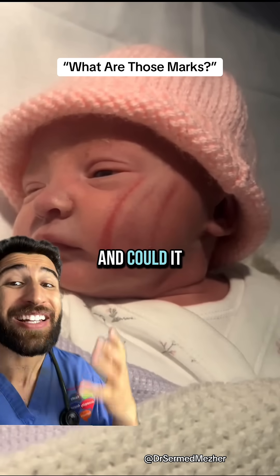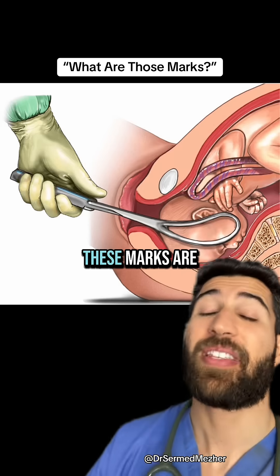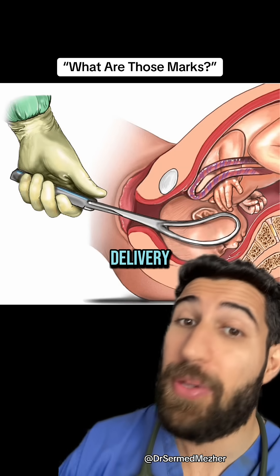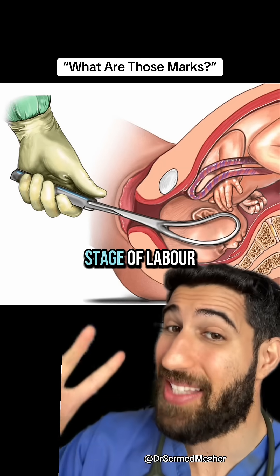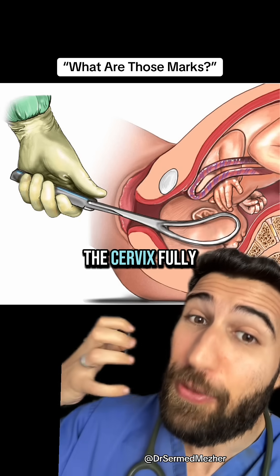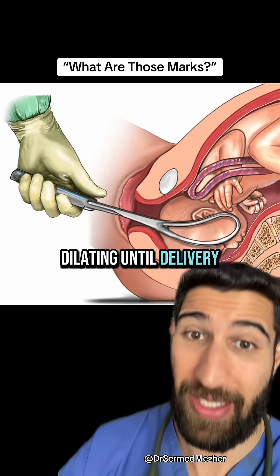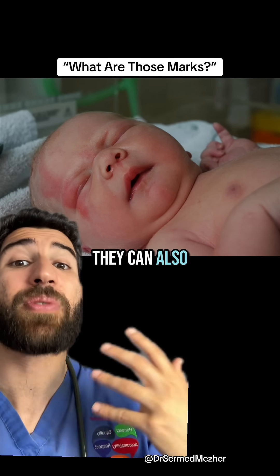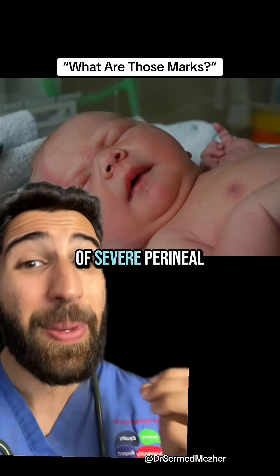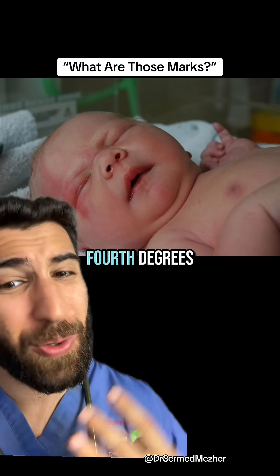What are those marks on the face and could it have been prevented? These marks are from a forceps delivery, which can become necessary when there's failure to progress in the second stage of labor — from the cervix fully dilating until delivery. Aside from causing marks on the face, which usually fade in a few weeks, they can also increase the risk of severe perineal tears, like third or fourth degree.